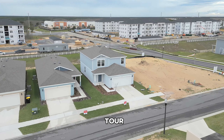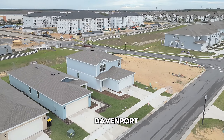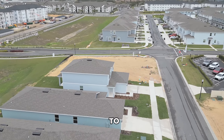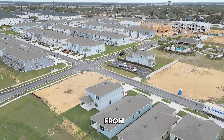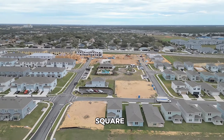Welcome to another home tour. In this video, we will tour a house in Davenport, Florida. This community features homes with three to five bedrooms, two to four bathrooms, one to two car garages, and from 1,580 to 2,600 square feet.